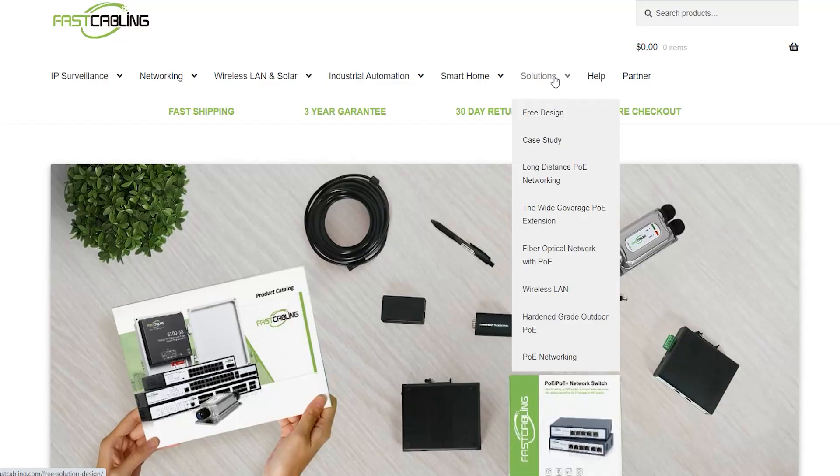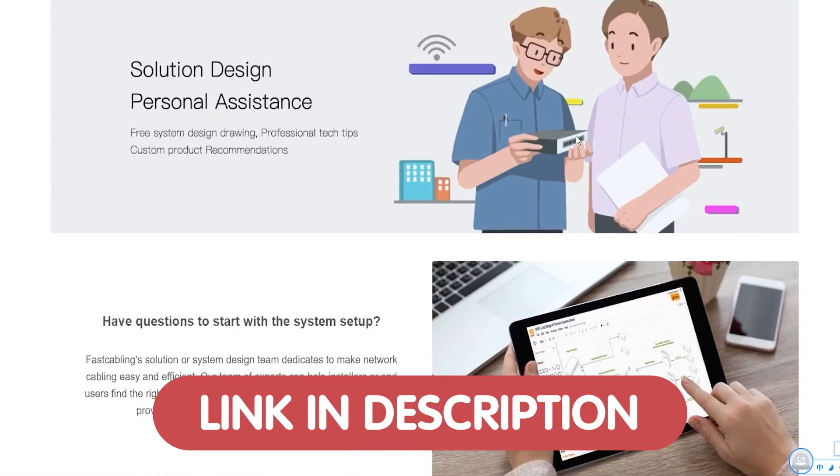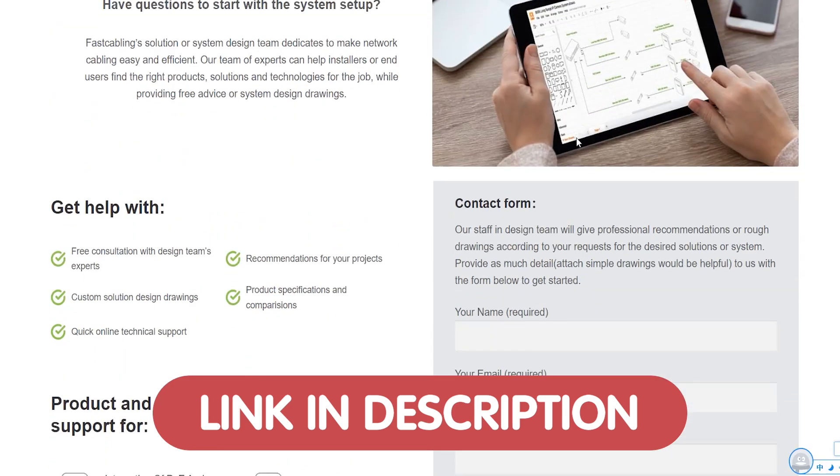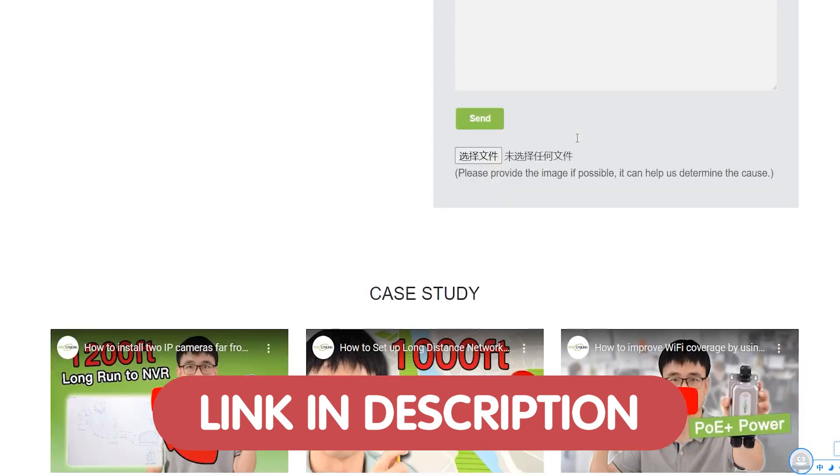And if you're looking for tailored tech support, you can get a free tech consultation from our team of experts and discover the best solution for your tech needs. Just send us your questions through the link down in the description box below.